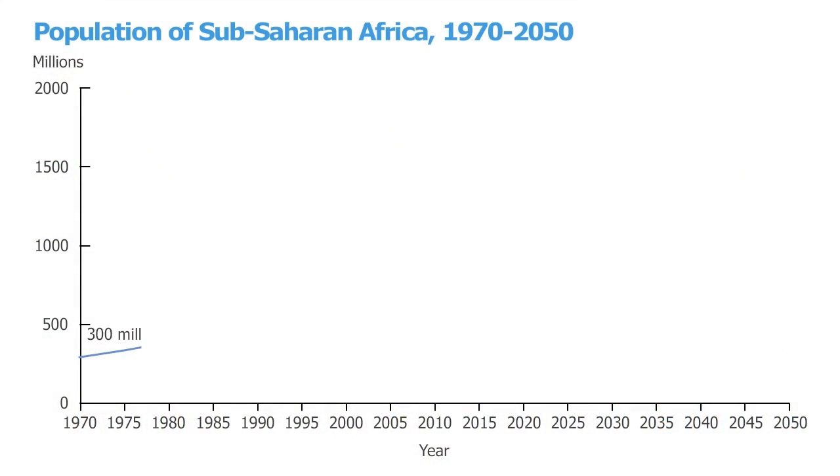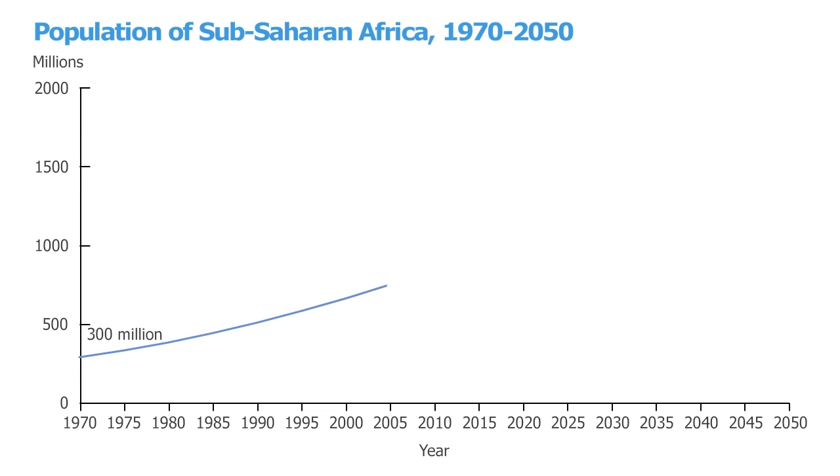Let's look at some population projections more closely for sub-Saharan Africa and for specific countries. What you're looking at is a graph of population in sub-Saharan Africa over time. In 1970, there were approximately 300 million people in the region. Over the next 40 years, the population almost tripled to 850 million people in 2010. What happens next depends largely on fertility. The United Nations, in their medium estimate, projects that population will more than double to almost 2 billion in 2050. That number — 2 billion — is what most people concerned about agriculture and food use to estimate future food needs.